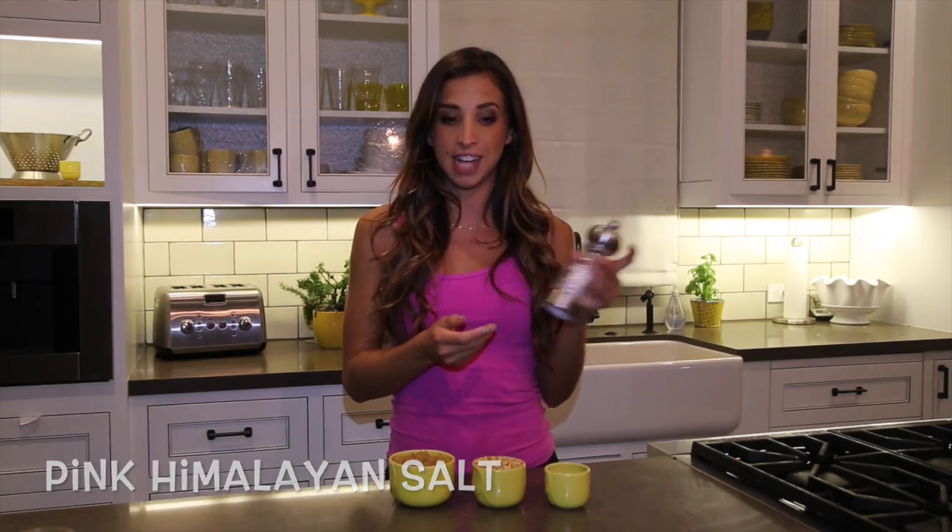Another thing is, instead of regular salt, I love to use pink Himalayan salt. It's so much healthier than regular salt — just a little side note.